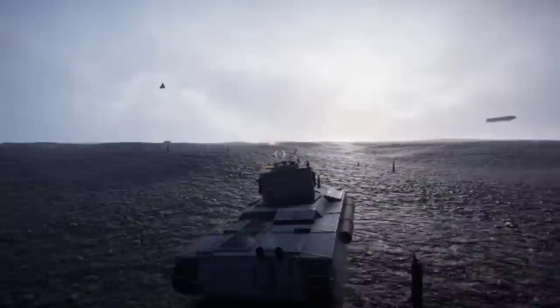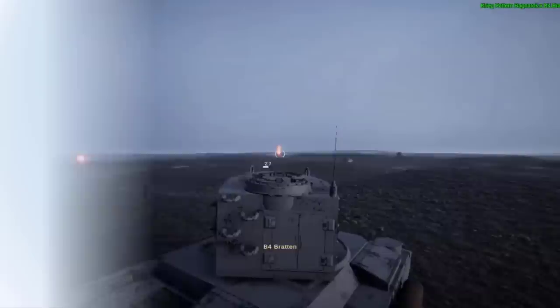Here we will be showcasing the 20 biggest battle tanks of the Imperium of Man. We won't be including basic transports or armored carriers, just the ones with the nasty cannons, and not all the different variants — just the main ones, as it will take forever to finish the video. So let's get to it.